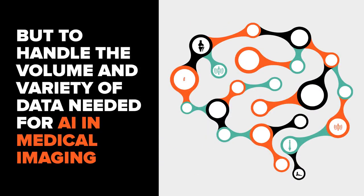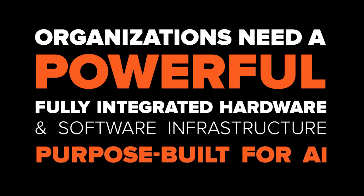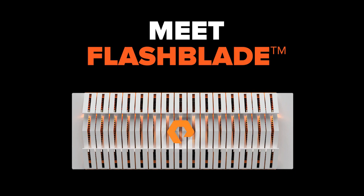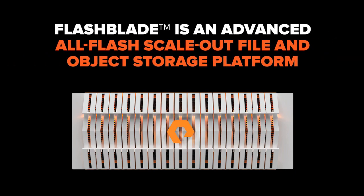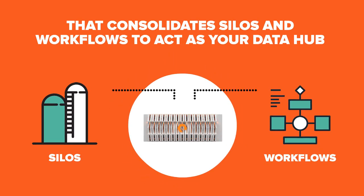But to handle the volume and variety of data needed for AI in medical imaging, organizations need a powerful, fully integrated hardware and software infrastructure purpose-built for AI. Meet FlashBlade from PureStorage, the ideal modern infrastructure solution for AI. FlashBlade is an advanced all-flash scale-out file and object storage platform that consolidates silos and workflows to act as your data hub.